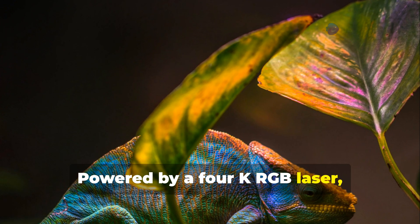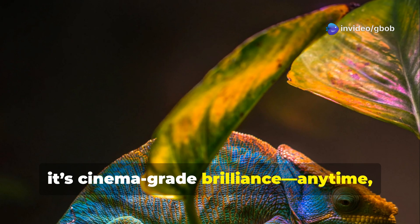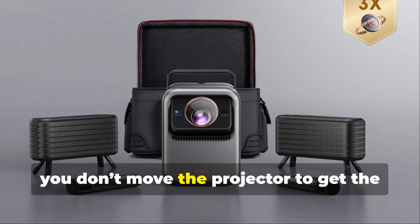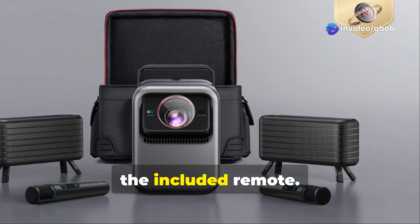Powered by a 4K RGB laser, 3500 ANSI lumens, and a 5000-to-1 contrast ratio, it's cinema-grade brilliance anytime, anywhere. With optical zoom, you don't move the projector to get the perfect screen size — just adjust and go. All controlled from its touch panel or the included remote.